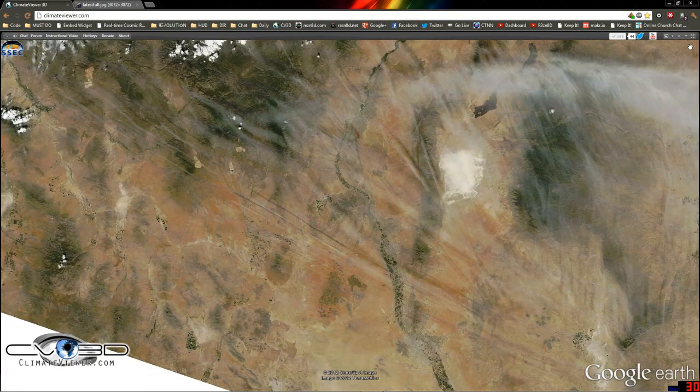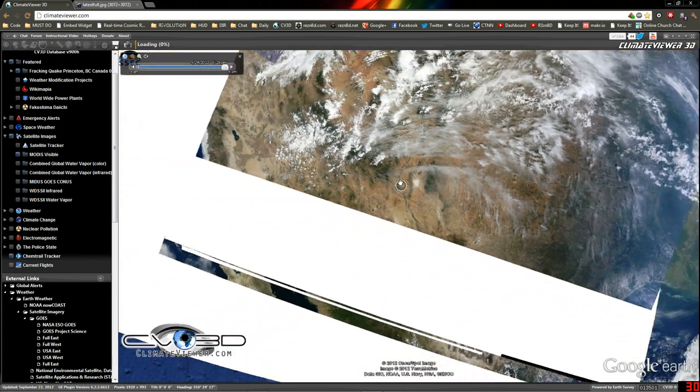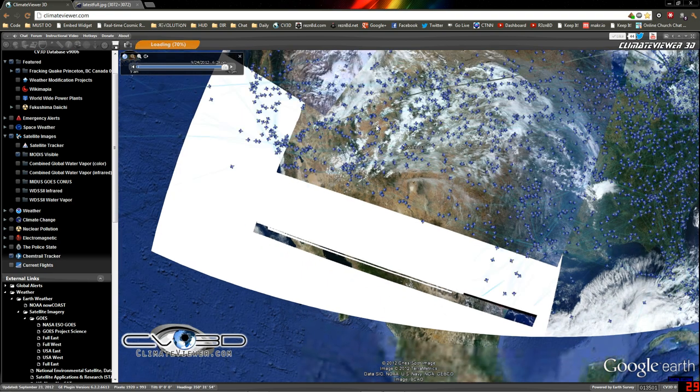We're going to bring up the Chemtrail Tracker. It's down here at the bottom, just click here. Wait a second or two, or ten, depending on your internet speed. And you're going to get a big layover of today's flights. And as you can see, these are live.